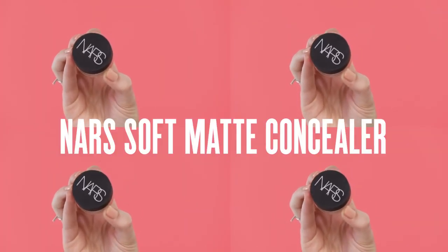Up next is concealer. Here I have the NARS Soft Matte Concealer. This is beautiful and it is one of the most full coverage concealers we stock here at Mecca. Personally I prefer to just apply it with my fingers underneath the eye — the warmth of my finger really helps to melt it in and make it look quite natural. I like to add a little bit of concealer on the top of my eyes as well.